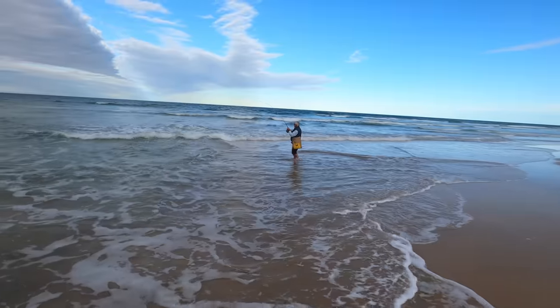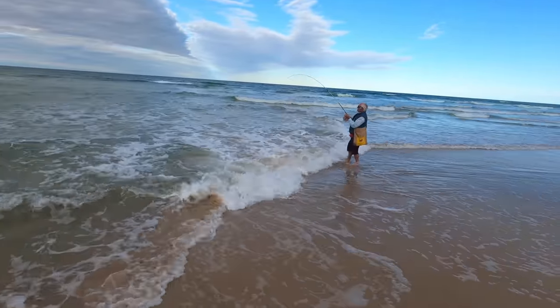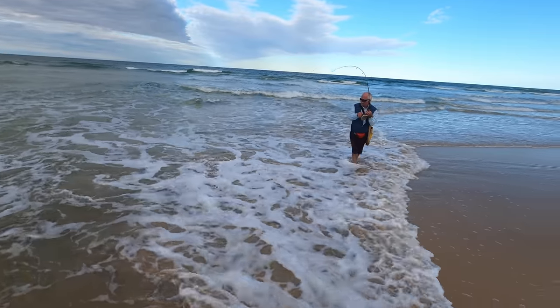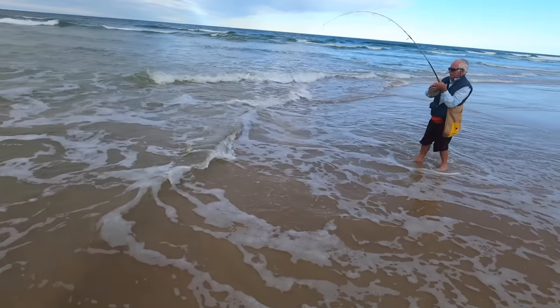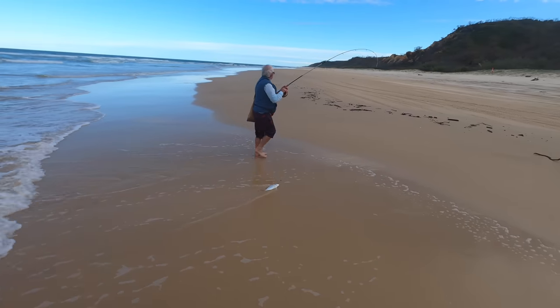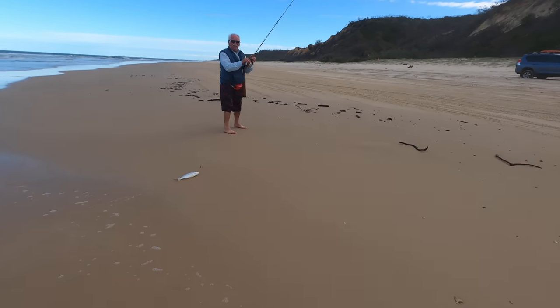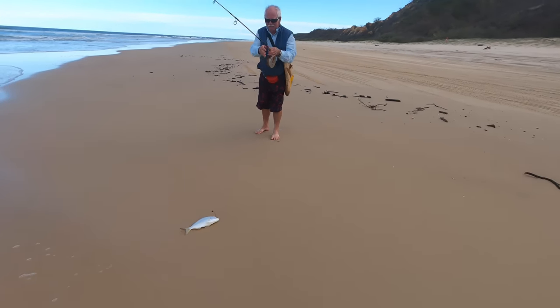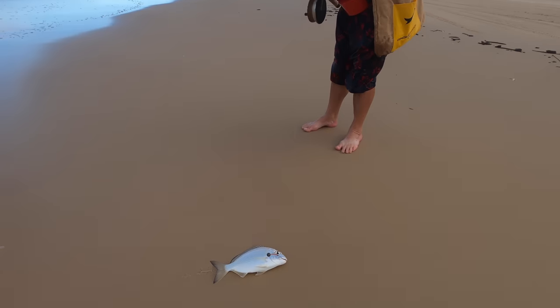Look at that rod bend. Another one. Nice work. Beautiful. I'm exhausted doing this. It's a tough life isn't it?